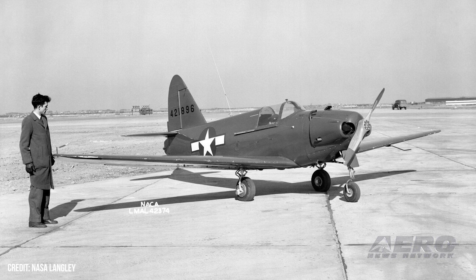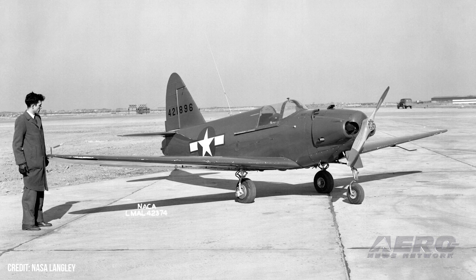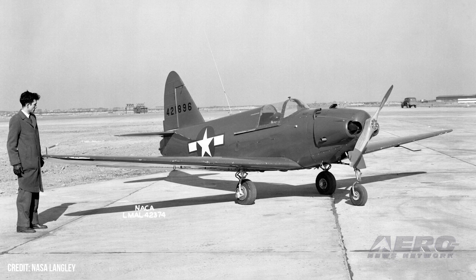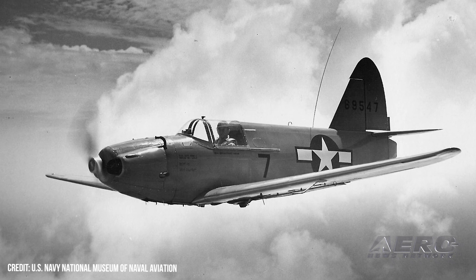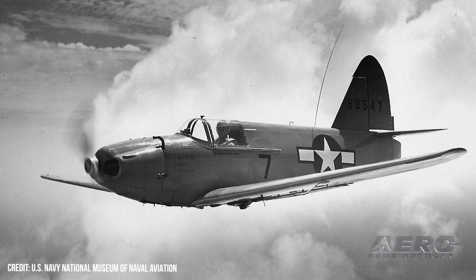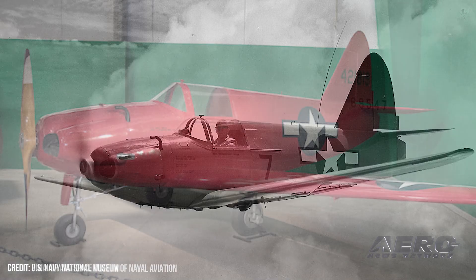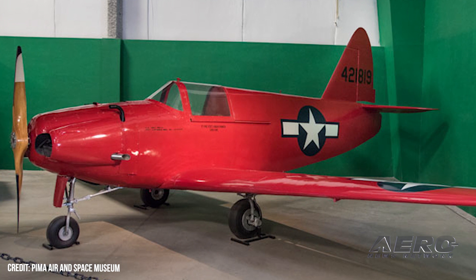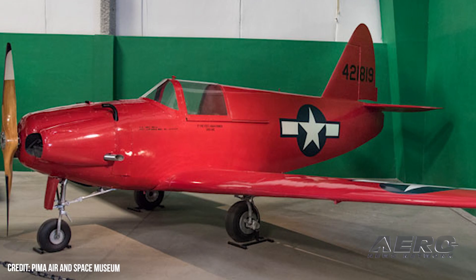First flown in 1946 and delivered to the USAAC training unit shortly thereafter, the PQ-14 was a radio-controlled contraption that could be flown by human pilots on cross-country ferry flights. The business of piloting the Turkey was a crude one, accomplished by a rudimentary installed-on-the-spot instrument panel and a seat consisting of a tub in which the aviator placed his parachute, then sat upon it for the duration of the flight. Disconcerting as such a concept may be to modern aerospace sensibilities, reverting the PQ-14 to radio control was accomplished by throwing a single, simple lever.